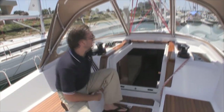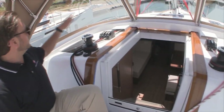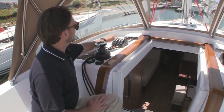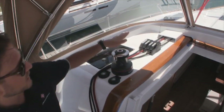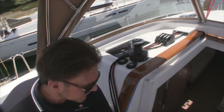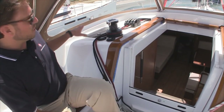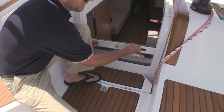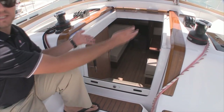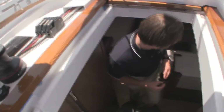Our spinnaker halyard and outhaul are led up to the starboard cabin top, and to port we have our vang, inhaul for the mainsail, main halyard, and genoa halyard all led to the two-speed Harken winch. Instead of having all your halyards and sheets bundled up, they stow very nicely down below. The companionway hatch actually slides up and down so there's no need to stow it somewhere in the vessel. Come follow me down below and let me show you what it has to offer.